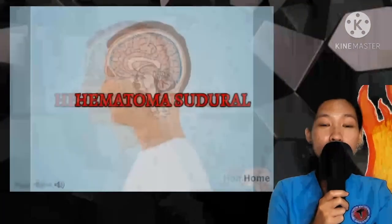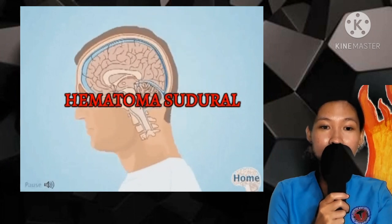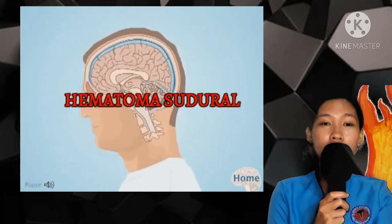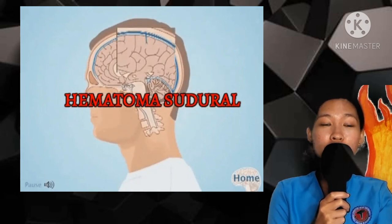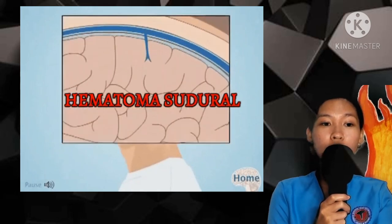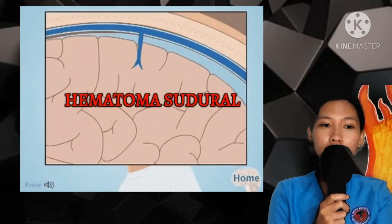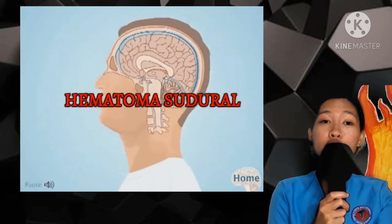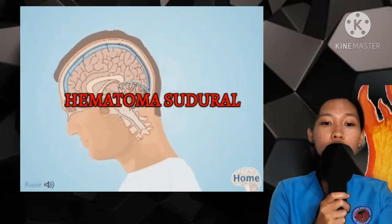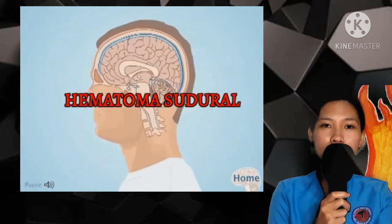If a person has bleeding problems or is taking blood thinners, measures should be taken to improve blood clotting. This may include giving medicines, blood products, or reversal of any blood thinners when possible. Other medications to help reduce swelling or pressure in the brain or control seizures may also be used.